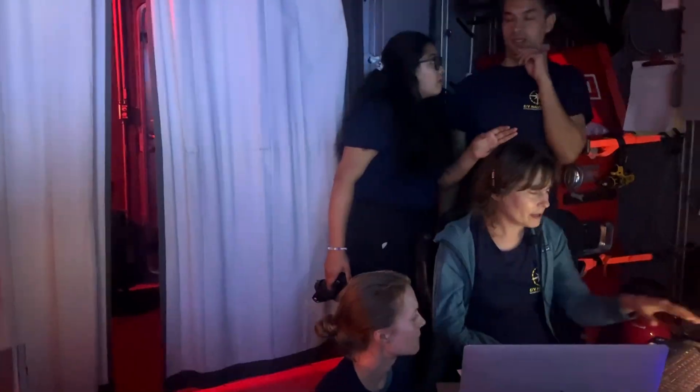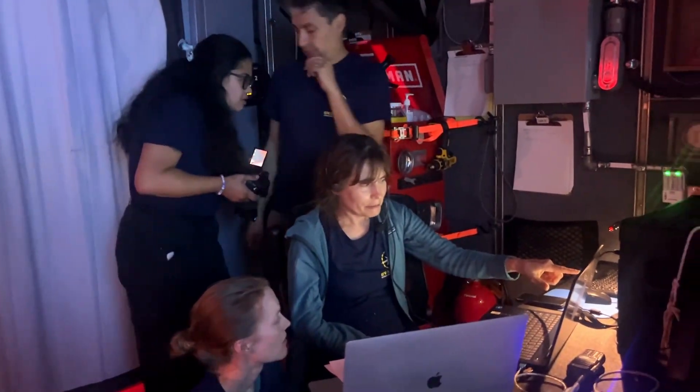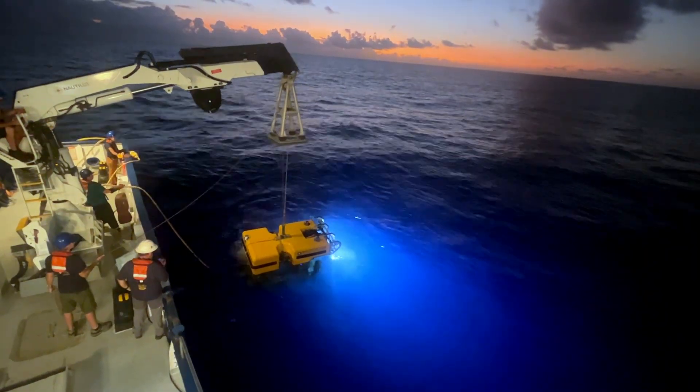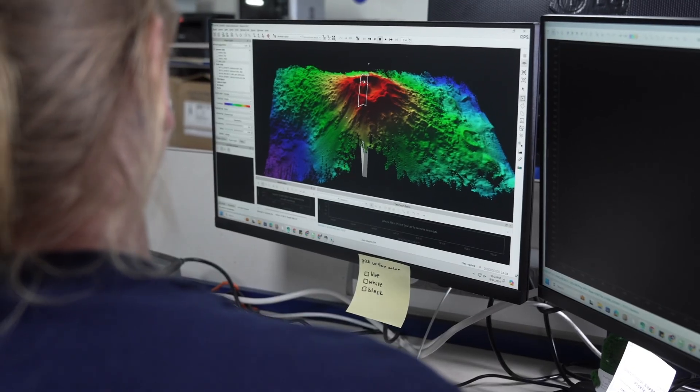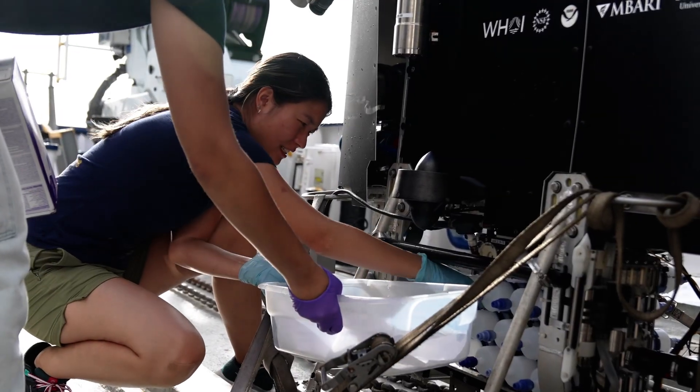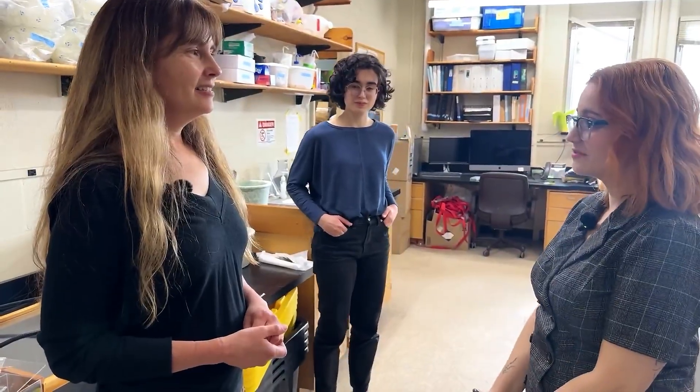I'm Annette Govindarajan. I'm a biologist here at WHOI. We sailed together on the Nautilus on NA165, exploring American Samoan waters and the Vilulu Seamount. And I'm really excited to see how you've taken some of those samples you collected and what kind of research you've been doing on them here at the lab.